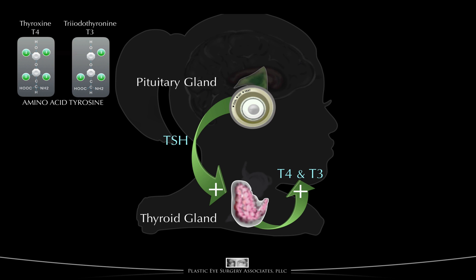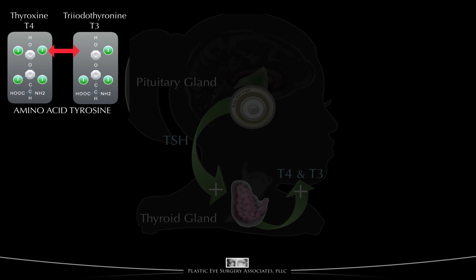T4 and T3 are made from the amino acid tyrosine. You can see the only difference between T4 and T3 is whether there are three or four atoms of iodine attached to the amino acid.